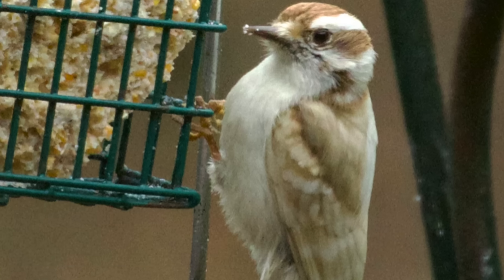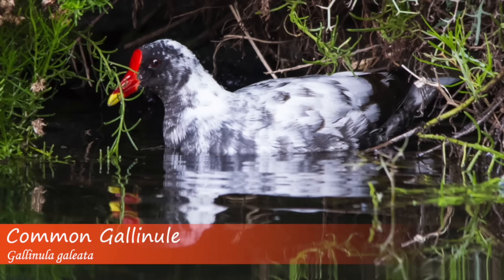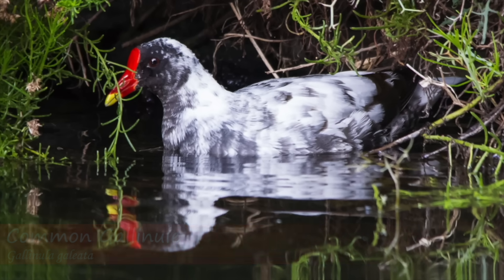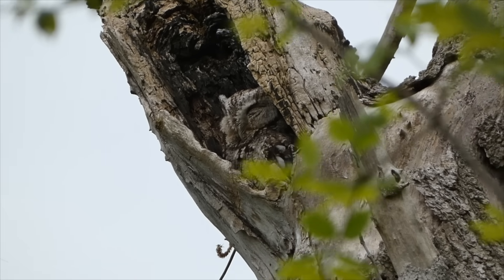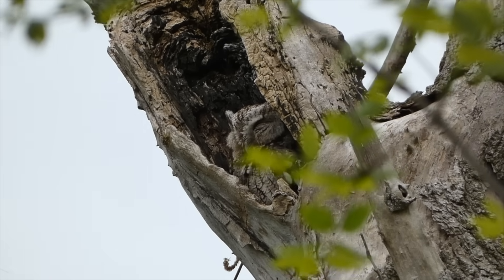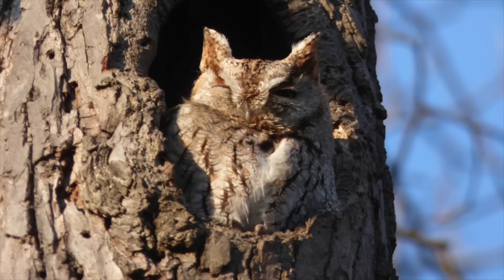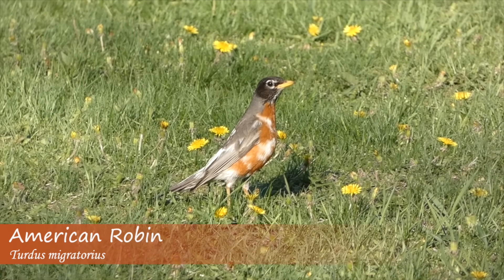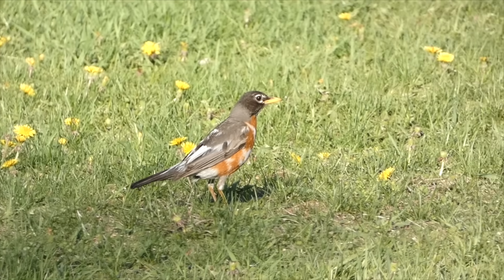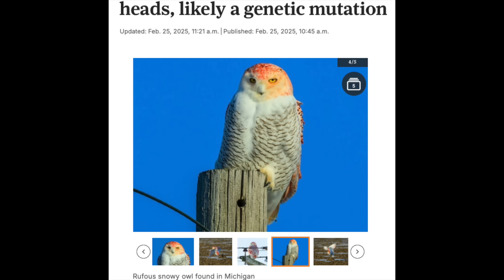The most often seen form of mutation is leucism, which results in lighter colored patches of feathers, or sometimes even the entire bird being lighter in color. Some bird species also have color morphs in which they can be multiple colors — one example is the eastern screech owl, which can be gray or orange. However, an orange morph has never been documented in snowy owls, and leucism would result in an absence of pigment, not the introduction of a totally different color. So while some people seem to want to hold on to the color mutation idea, it doesn't seem to fit.